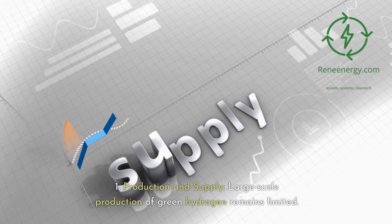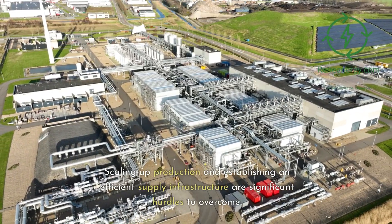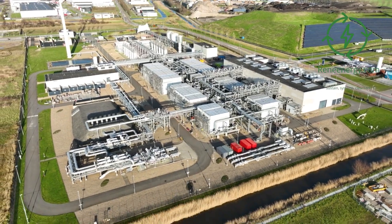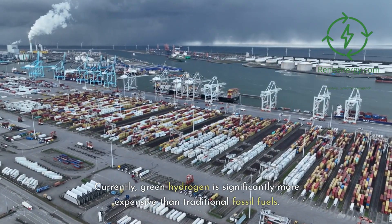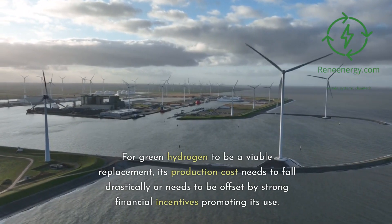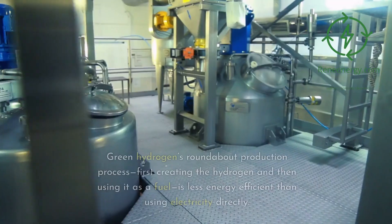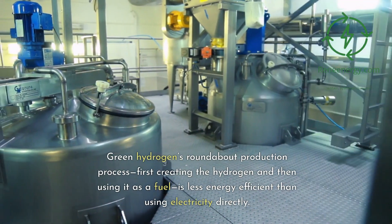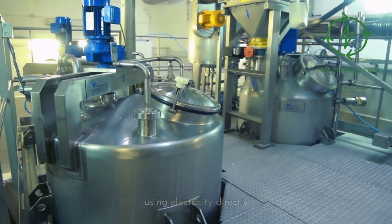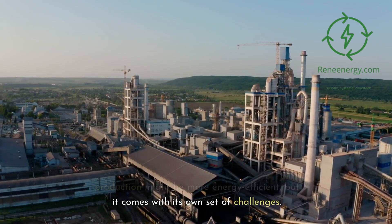1. Production and supply. Large-scale production of green hydrogen remains limited. Scaling up production and establishing an efficient supply infrastructure are significant hurdles to overcome. Currently, green hydrogen is significantly more expensive than traditional fossil fuels. For green hydrogen to be a viable replacement, its production cost needs to fall drastically or needs to be offset by strong financial incentives promoting its use. Green hydrogen's roundabout production process — first creating the hydrogen and then using it as a fuel — is less energy efficient than using electricity directly. Directly using renewable electricity in cement production might be more energy efficient, but it comes with its own set of challenges.